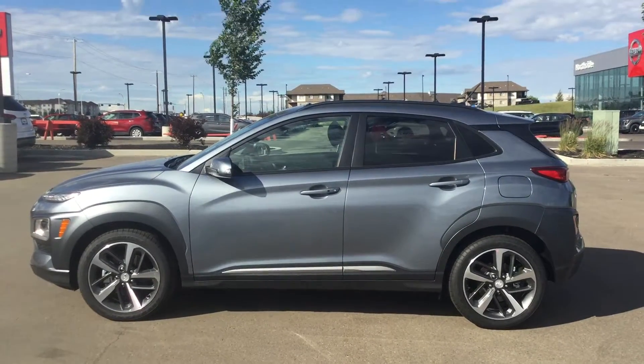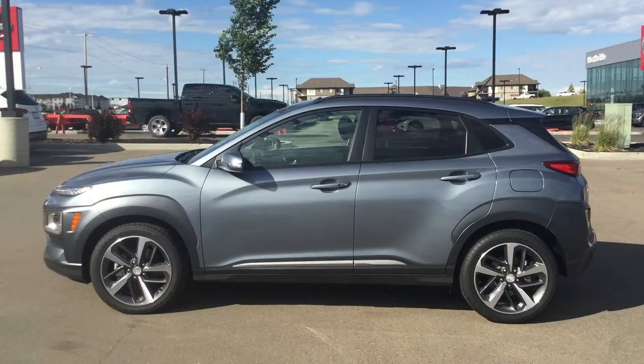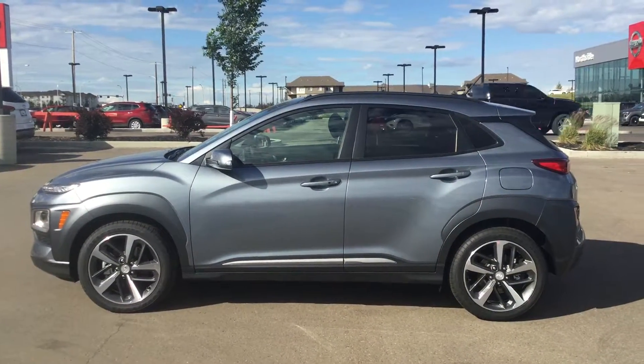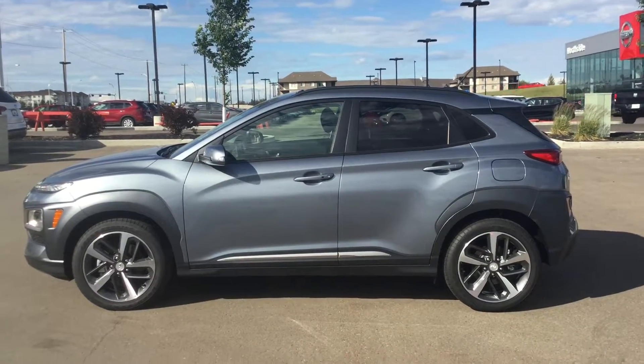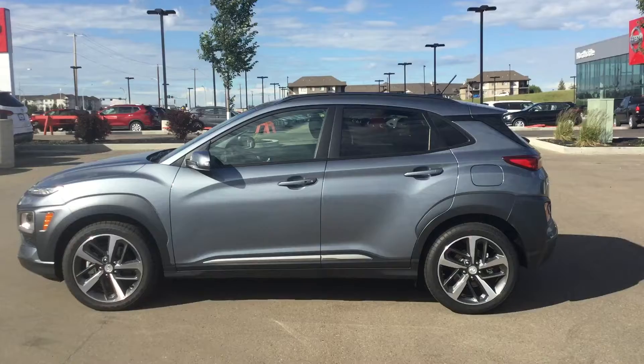Hey Clayton, this is Carlo from River City Hyundai. Just want to say thank you very much for inquiring on our 2018 Hyundai Kona Ultimate. This one is the silver in color. I'm just going to do a quick video here, show you some key features and I look forward to earning your business.